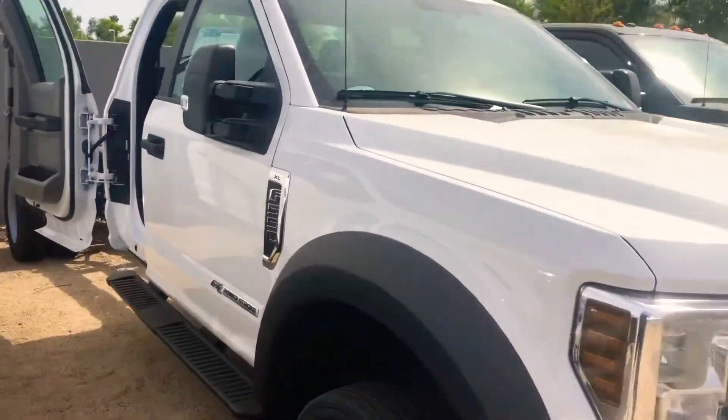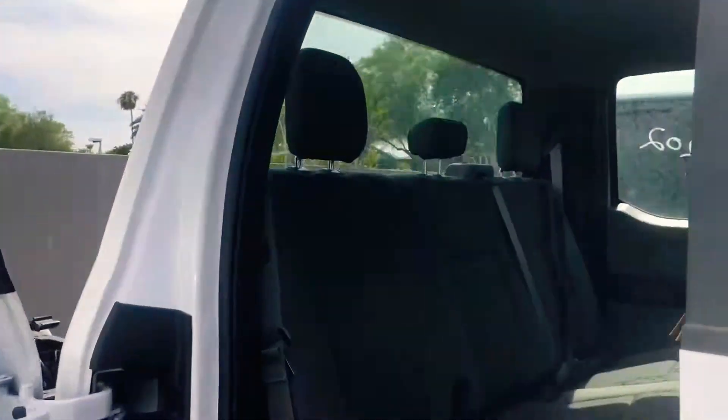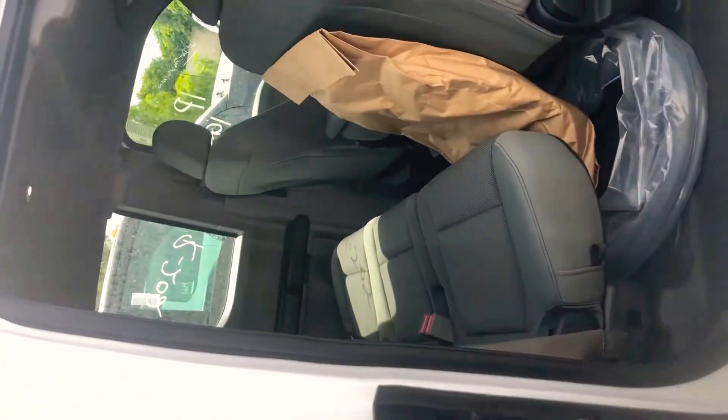I'm showing you the difference in size in the back. You can see that this suicide door opens up 180 degrees — it opens up, but obviously can't open too wide. You still have a ton of room back here, lots of space.